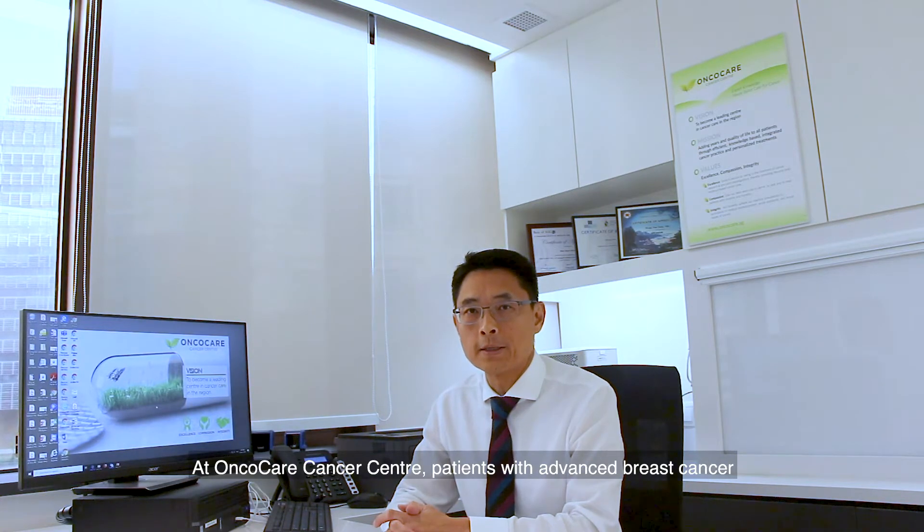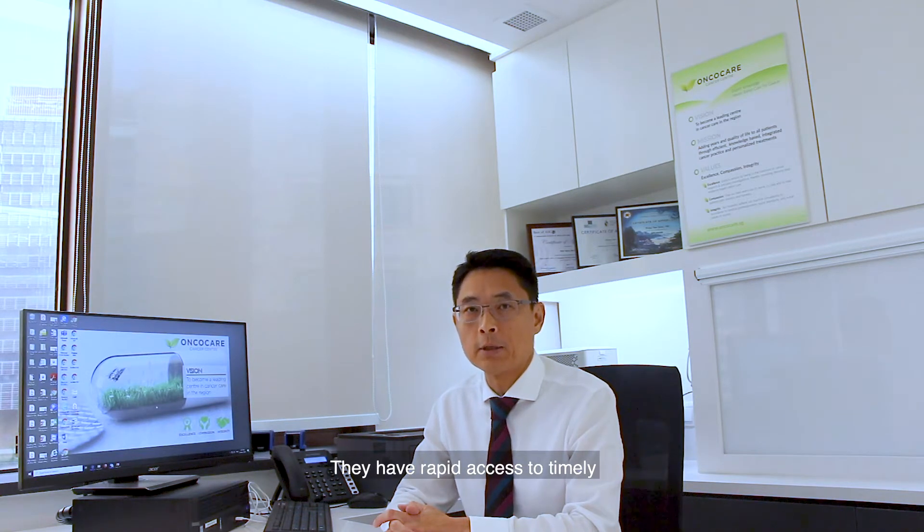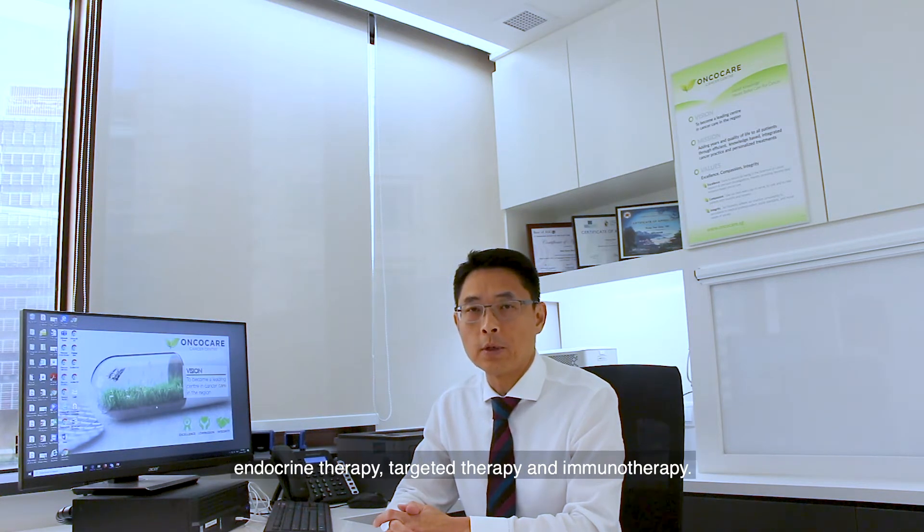At OncoCare Cancer Centre, patients with advanced breast cancer receive care from a breast cancer sub-specialist. They have rapid access to timely diagnosis and treatment, and access to cutting-edge therapeutics, including the latest chemotherapy, endocrine therapy, targeted therapy and immunotherapy.